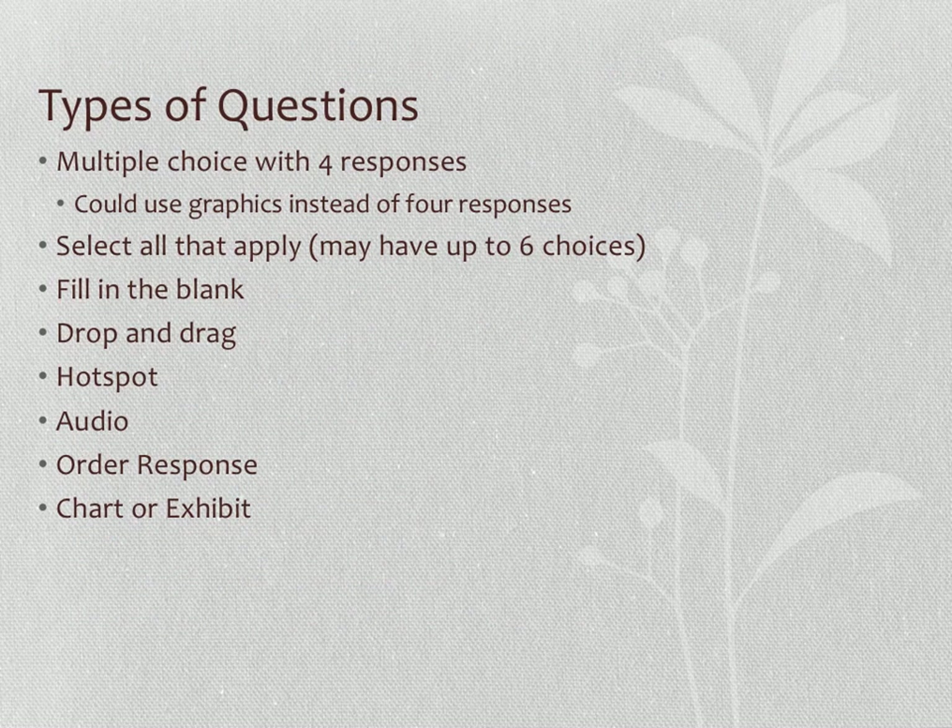The various types of questions that could appear on the NCLEX include multiple choice, select all that apply (with up to six responses), fill in the blank, drag and drop, hotspot, audio, and ordered response — where you place steps of a procedure in order — as well as chart or exhibit questions where you answer based on information provided in a chart.